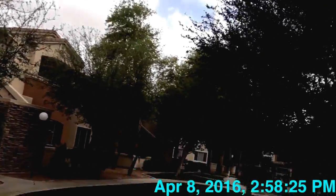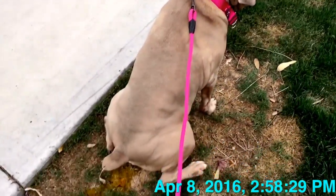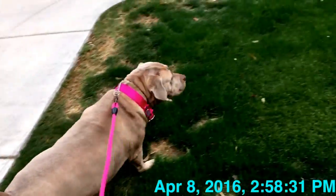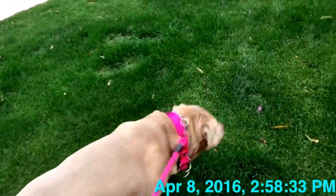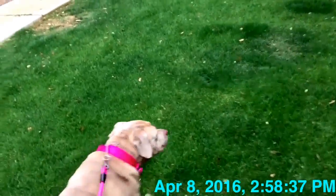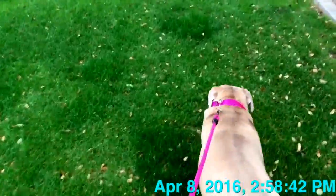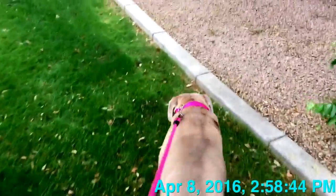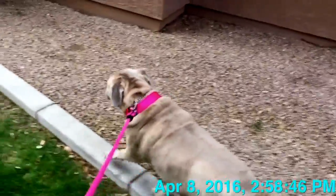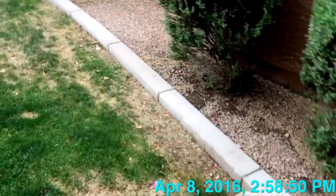I'm going to take Bella Boo out for a walk — a small walk. Oh my god, can you hear that wind?